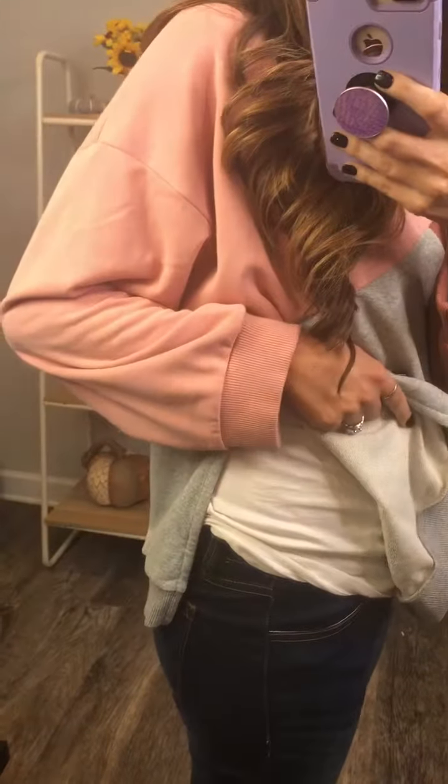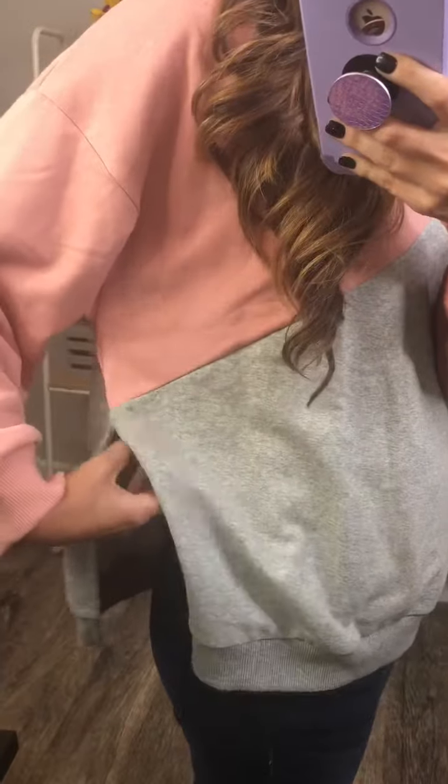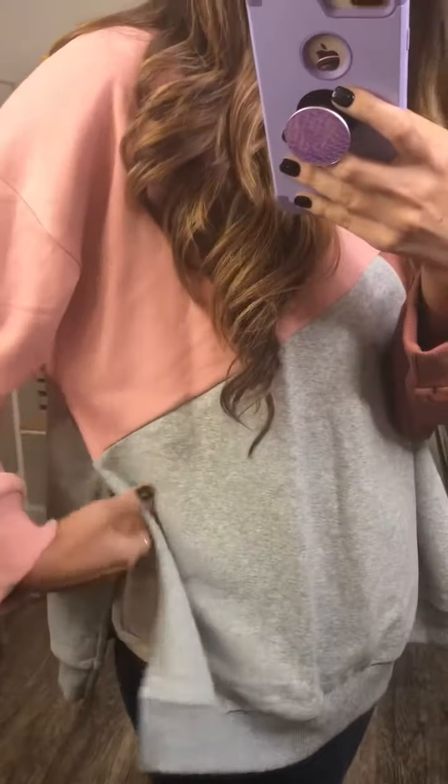I love that it's got the side slits. So you're definitely going to want to layer with this — like with a cami. But you know, you could do a fitted shirt or a basic t-shirt, whatever you want to do under it. It's just such a cute look and such a fun twist on a basic sweatshirt.